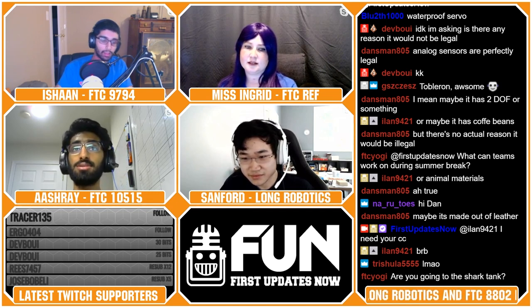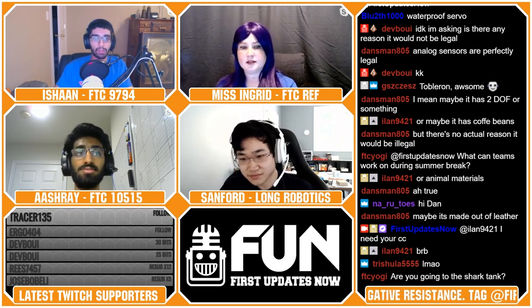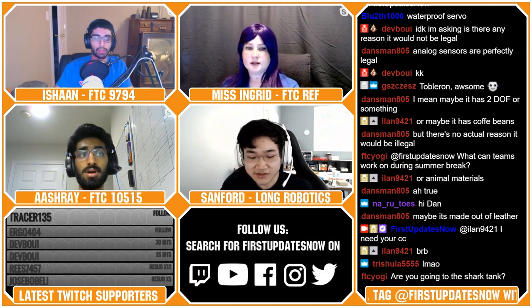What is happening to 8802 Negative Resistance in the coming season — will there be another team continuing the legacy? 8802 was just me and my friend, and we're both graduating seniors. As of right now, 8802 does not have a continuation plan, so it'll be retiring and not returning for next season. There will not be a successor to 8802 at this moment. Maybe in the future if I decide to mentor a team it may come back, but I have no plans right now.